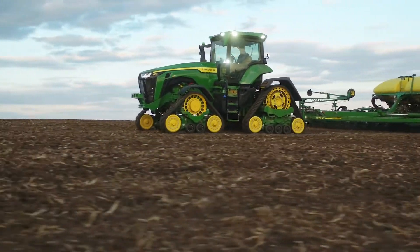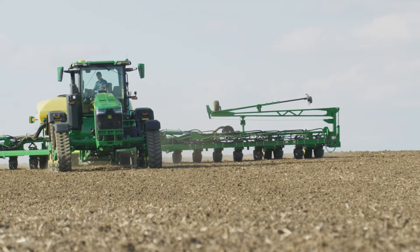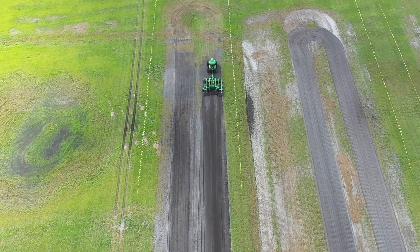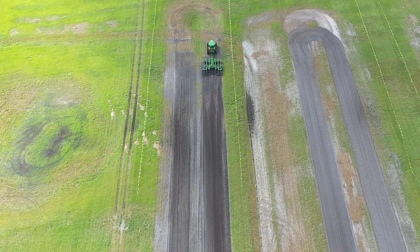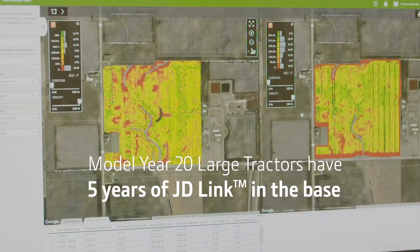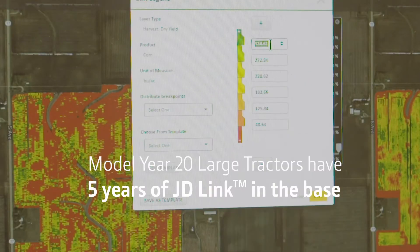Now JDLink, integrated 4600 displays, and AutoTrac are base with other factory installed components. John Deere model year 19 machines were already the most technologically capable tractors on the market. Now we have raised the bar even higher. All model year 20 large tractors have five years of JDLink in the base, ensuring that your machines are connected for support and enabled to efficiently move critical data in your operation.